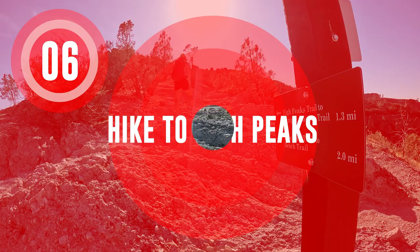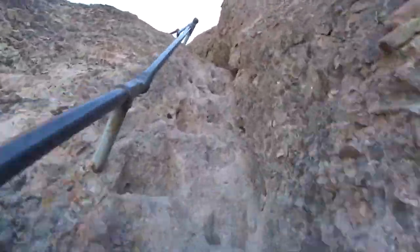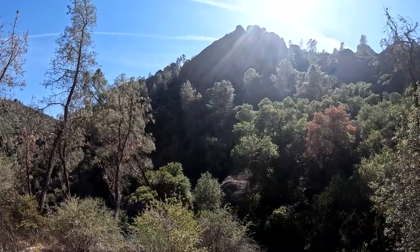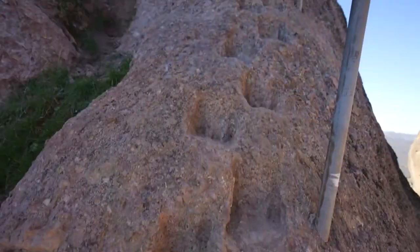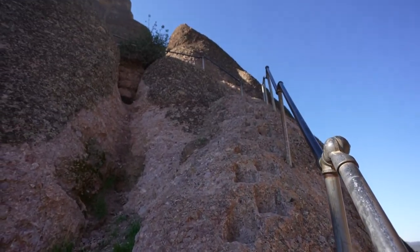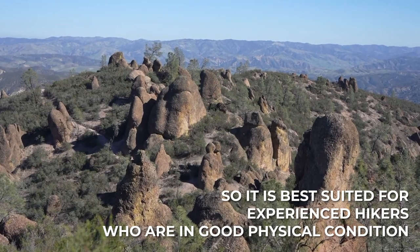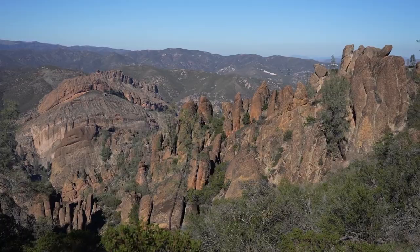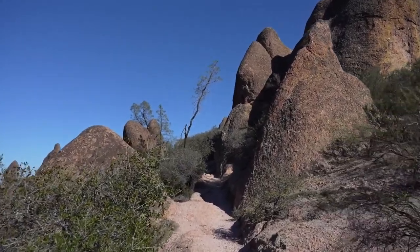Hike to High Peaks. The High Peaks Trail is a challenging and rewarding hike through the park's signature rock formations, boasting stunning views of the surrounding landscape. It is Pinnacles' most popular trail because of the opportunity to explore the park's unique geology and see some of the park's highest peaks. It is a strenuous hike, so it is best suited for experienced hikers who are in good physical condition. If you're up for the challenge, it is definitely worth doing, as it offers a truly unique and memorable hiking experience.